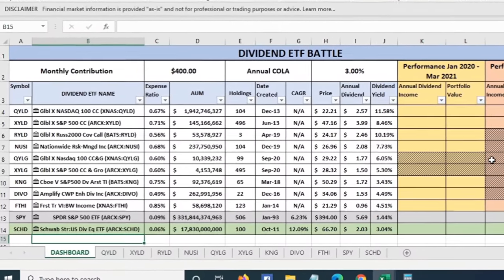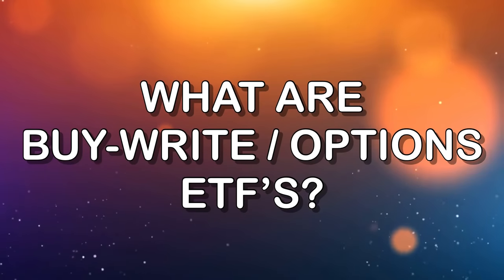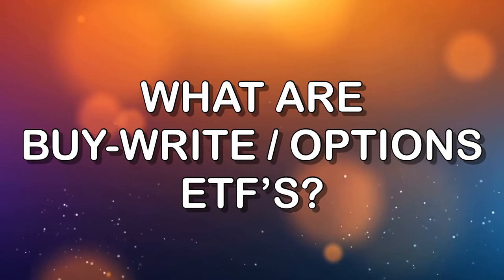We've got nine different options ETFs. I want to first make sure we're all on the same page with what these types of investments are, because they can be kind of confusing to the average person. So let's spell that out right now. We've got options ETFs, meaning it's a portfolio of investments, and what they do to increase the amount of income is they utilize options.